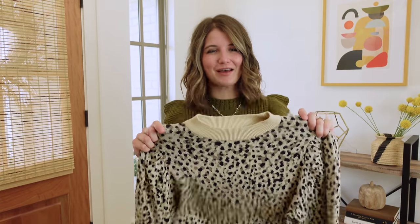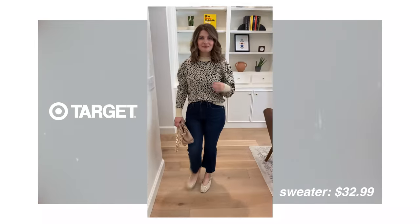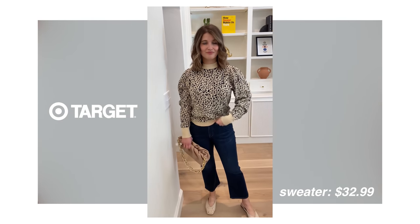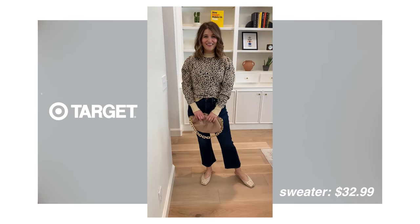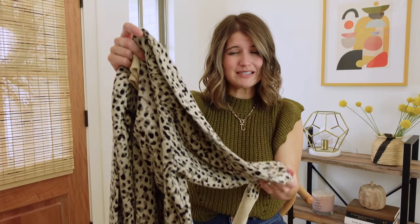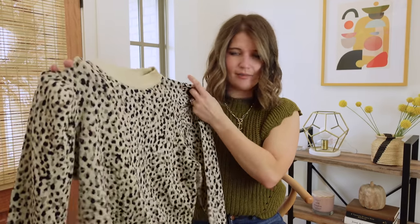I would probably be embarrassed to admit how many leopard sweaters I have in my closet at this point — I've been blogging for about three or four years now and leopard is my favorite. This one is a little bit unique in that it is a cream sweater, so it's not quite as brown as some of the other leopard ones, which makes it feel a little more neutral. This is a more slim or structured fit, so you could definitely wear it for workwear — great with a pencil skirt or slacks. It also has a little bit of a puff sleeve on top. It's a thinner fine knit, very soft, and you don't need a cami underneath. I got my true size small on this one.